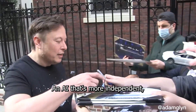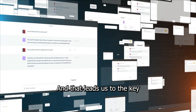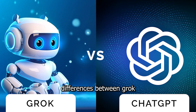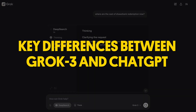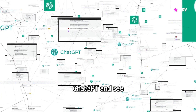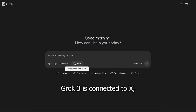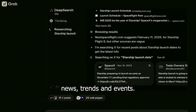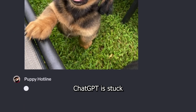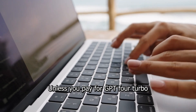His vision? An AI that's more independent, less censored, and more engaging to talk to. And that leads us to the key differences between Grok 3 and ChatGPT. Let's compare and see which one is better. First: real-time internet access. Grok 3 is connected to X, meaning it can pull in live news, trends, and events. ChatGPT is stuck with pre-2023 knowledge unless you pay for GPT-4 Turbo.